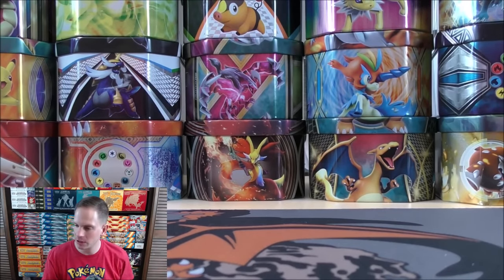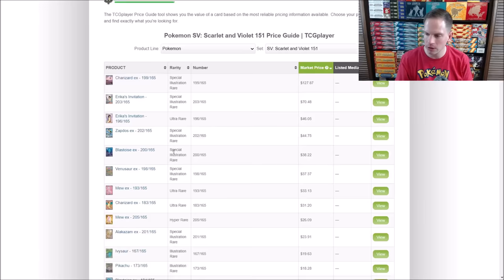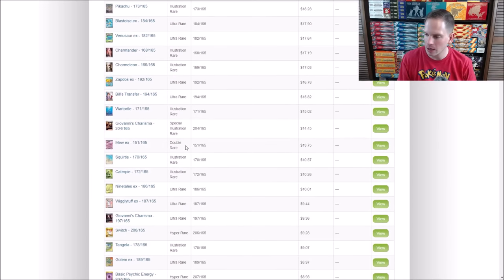Before I get into the booster packs, I'll head over to TCG Player to show you the price guide today, being the official release date — prices will vary and will more than likely come down. Charizard EX — everyone loves Charizard, it's my favorite Pokémon — is the most valuable card in the set at about $127. Erika's Invitation is a very competitive card. It allows you to pull a Pokémon from your opponent's hand, put it onto their bench, and move it to the active spot — very valuable in both the Special Illustration Rare and Full Art versions.